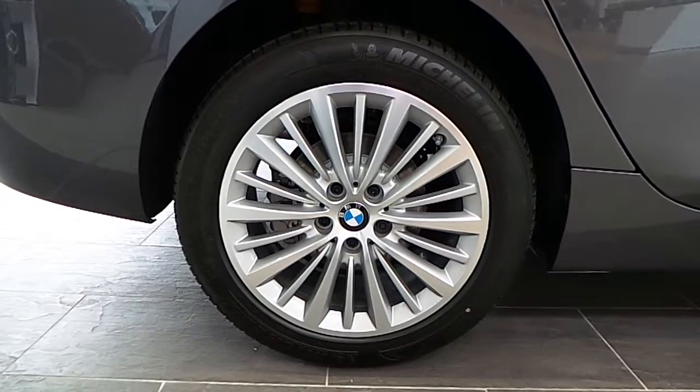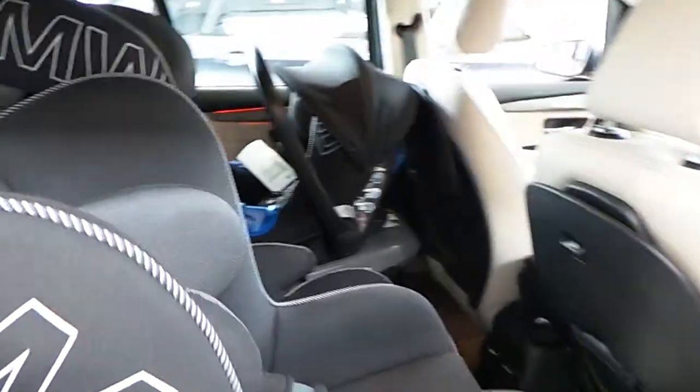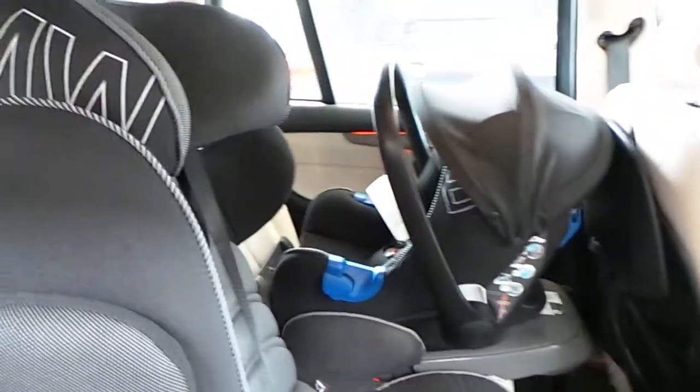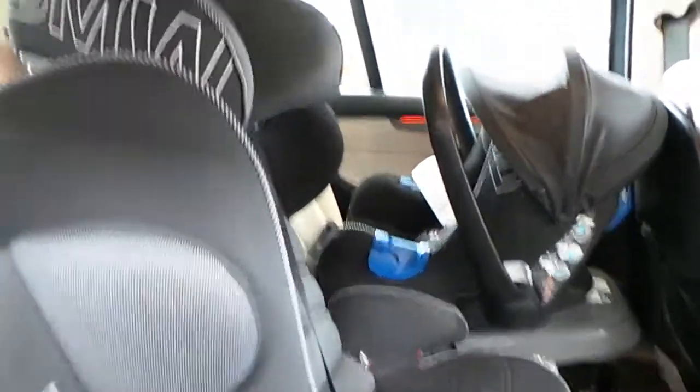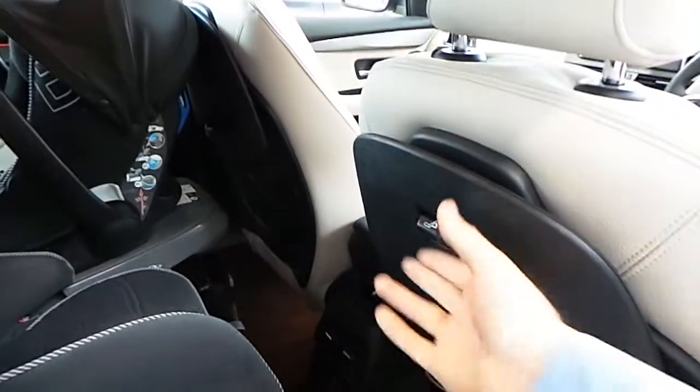These are the 17 inch BMW luxury alloy wheels on our car here in the showroom. The model I'm showing you has an oyster leather interior. Inside the car, there are three points of ISOFIX — on the front passenger seat, far left, and far right — and you can still fit a proper car seat in the middle. This car also comes with folding tables.